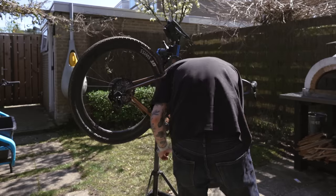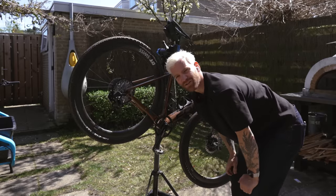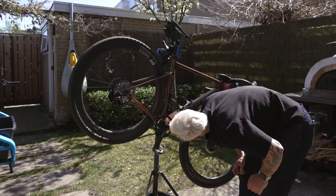I've actually never taken a SRAM chainring off here before with a power meter. I don't know if I should be careful with that — probably not.